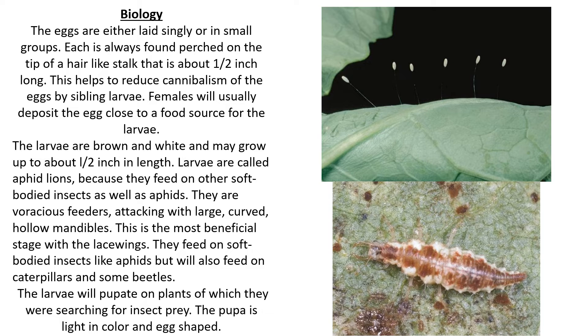The larvae are brown and white and may grow up to about half an inch in length. They're also called aphid lions because they feed on other soft-bodied insects as well as aphids. They are voracious feeders, attacking with large curved hollow mandibles. This is the most beneficial stage with the lacewings — they feed on soft-bodied insects like aphids but will also feed on caterpillars and some beetles.